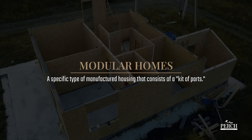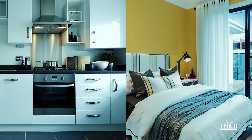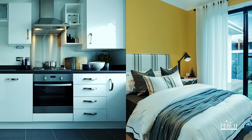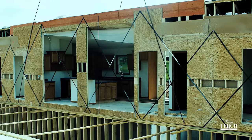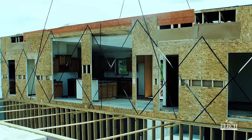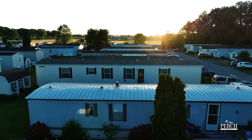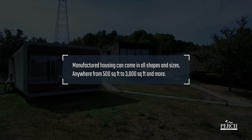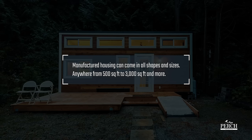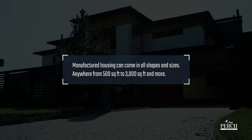A specific type of manufactured housing is modular homes. Modular homes consist of a kit-of-parts approach in which various building categories, such as kitchens and bedrooms, are constructed using lean processes. Then each of these modules is combined with the other depending on the home builder or buyer's parameters, and is then shipped to the destination to be assembled on-site. Unlike traditional mobile homes, manufactured housing can come in all shapes and sizes, anywhere from as small as 500 square feet to as large as 3,000 square feet and more.